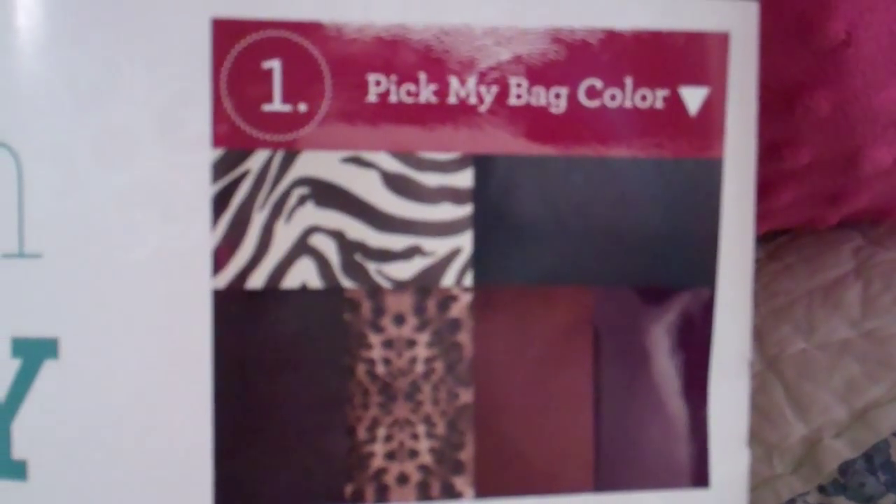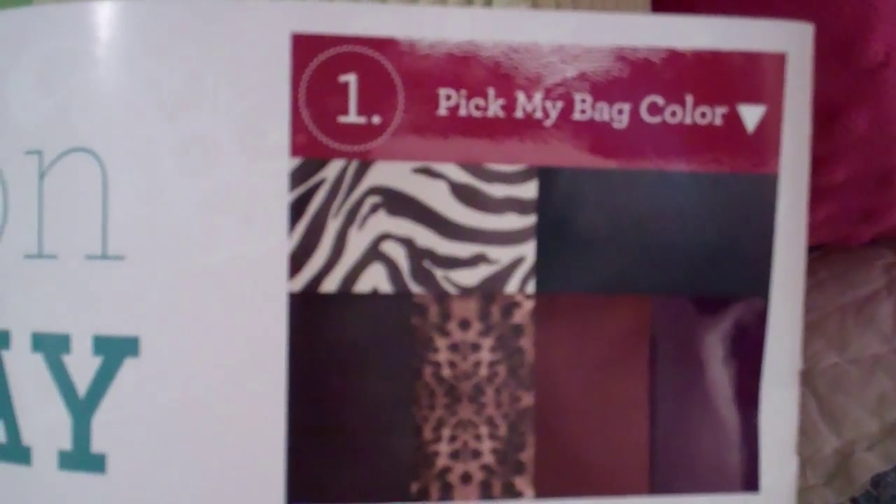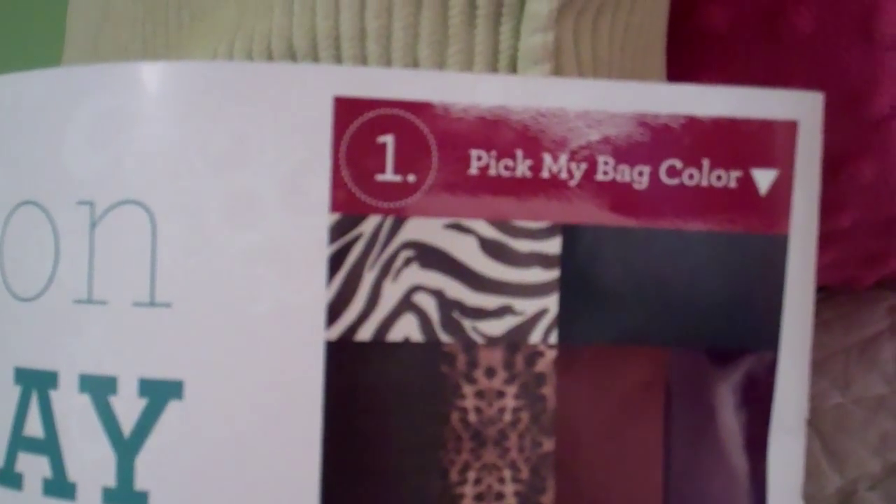Welcome to Troy and Kara Egan's YouTube channel. Today I wanted to talk to you about the Grace Adele line and the Grace Adele style system that they've incorporated.